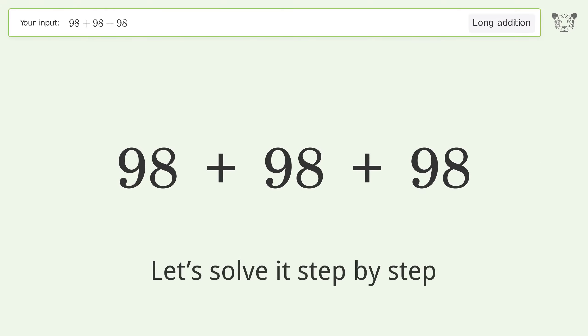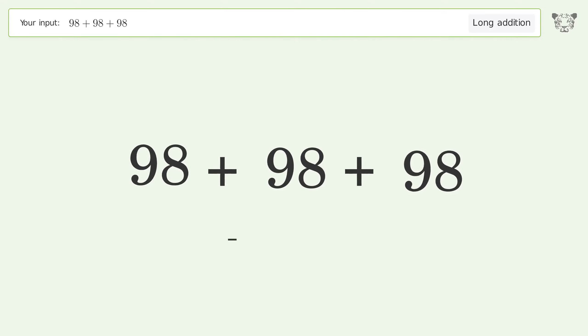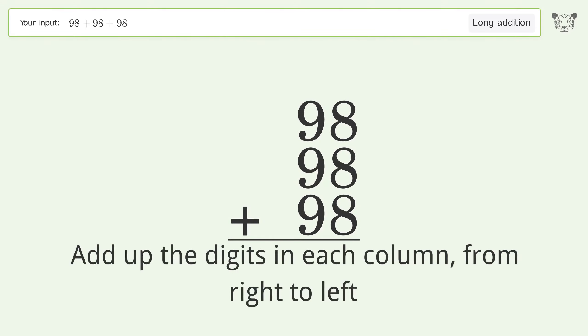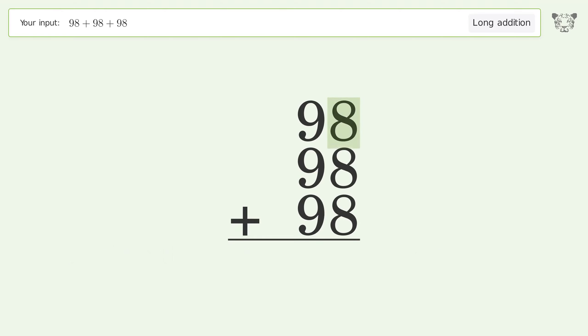Let's solve it step by step. Rewrite the numbers from top to bottom, aligned by their place values. Add up the digits in each column from right to left. 8 plus 8 plus 8 equals 24 — carry 2 to the tens place.